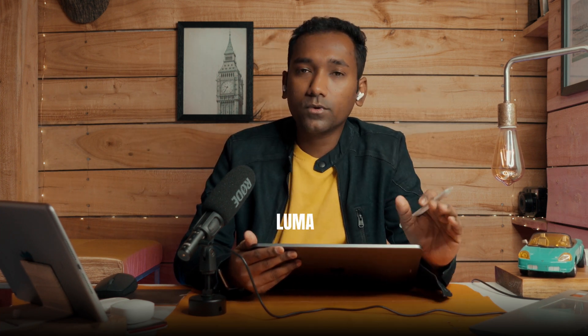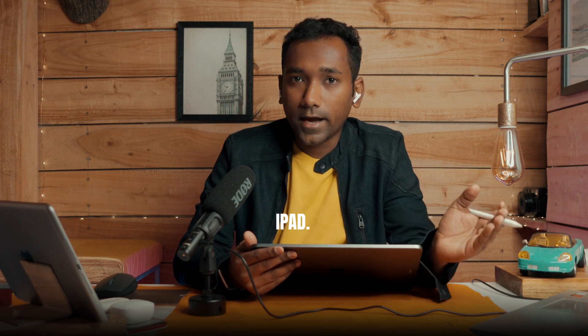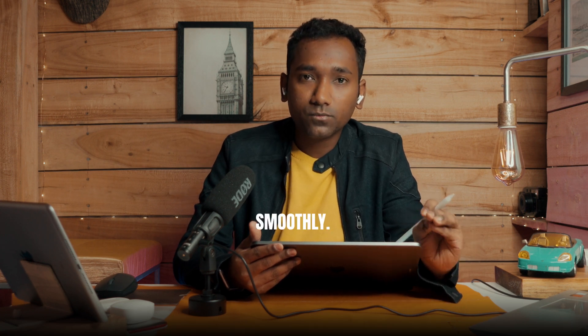The first thing is that LumaFusion is available for both mobile and iPad — you can use it on iPhone, Android, and iPads. You can keep it in your pocket and edit whenever you need. DaVinci Resolve is only on iPad, and older iPads are not capable of running DaVinci properly, whereas LumaFusion can run on older iPads very smoothly and you can edit 4K footage nicely.